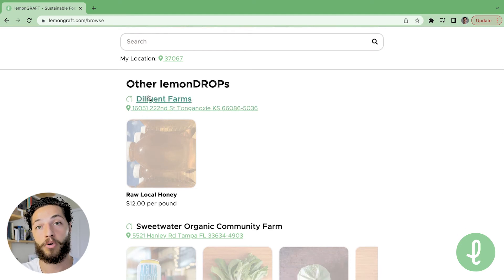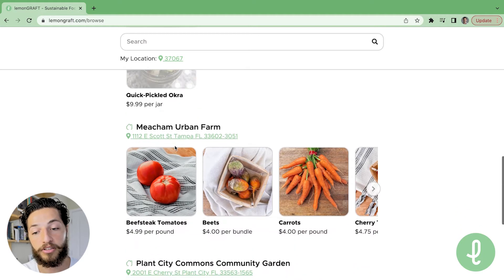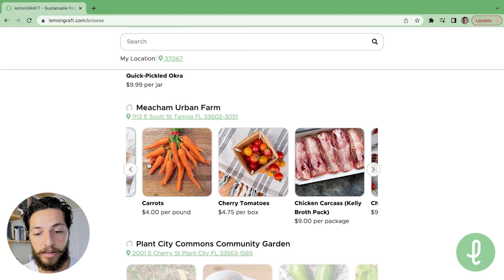I can scroll down and still explore other host locations. I can see that there's a host location here. A lot of these products are sold out at the moment, but Meechum Urban Farm has some products for sale. As a buyer, what I can do is shop through their storefront.